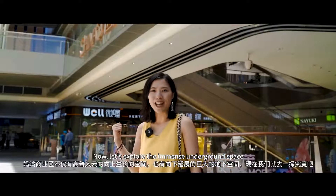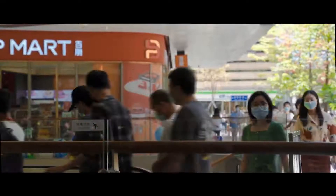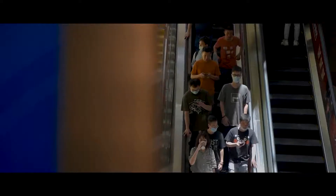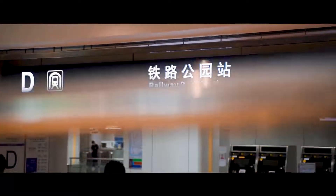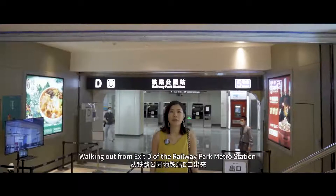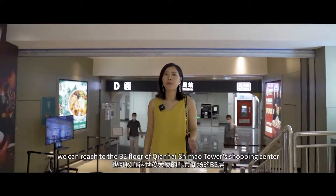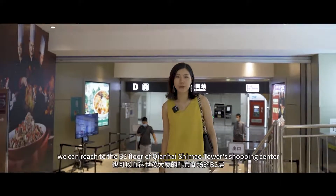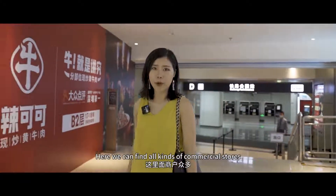Let's explore the immersive underground space. Walking out from the exit of Weiwei Park Station, we can reach the B2F of Tsinghua Shimao Tower Shopping Center, where we can find all kinds of commercial stores and restaurants.